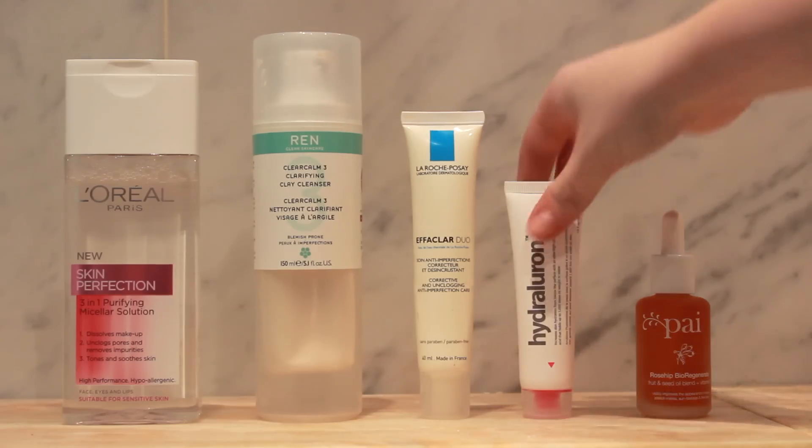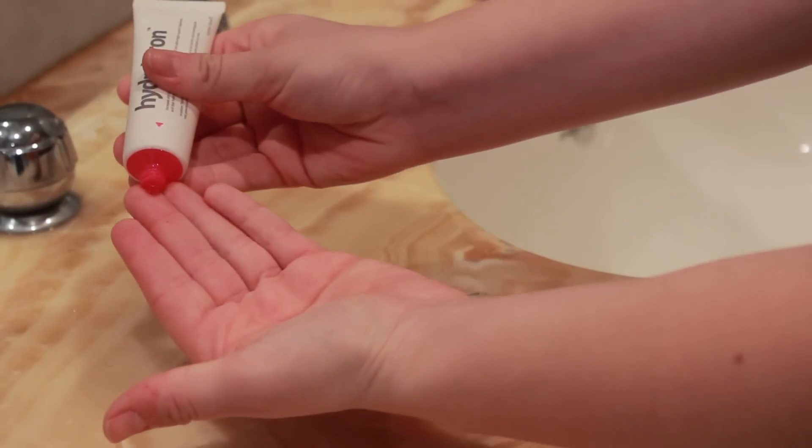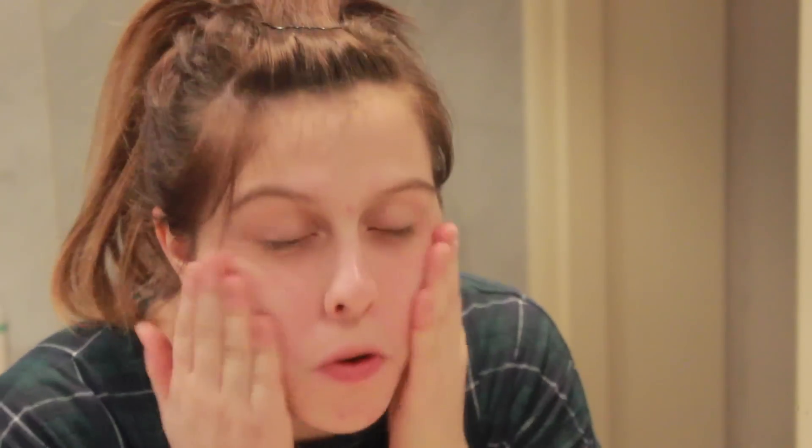The next product I've been using as part of my routine is quite new for me — it is Indeed Labs Hydroluron. I'd heard a lot about it and it was way too expensive, I think it's about £24, but it was £8 off in Boots so I bought it for about £16, which I think is quite reasonable for a product that's meant to be pretty good. This is a moisture boost for your skin — it's a serum-slash-gel consistency — and I use it all over my face as a step before moisturiser, though I'm not actually using a moisturiser at the moment because I haven't found one I like.